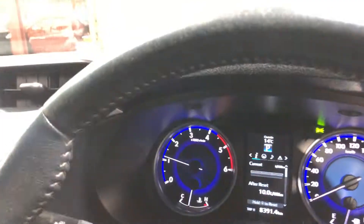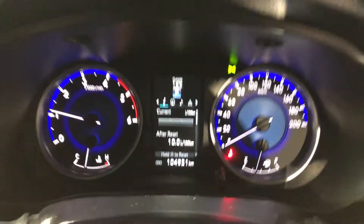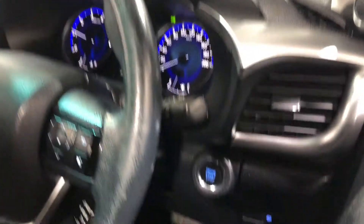This car has travelled a low 104,000km on the clock. It also has push button start and comes with a set of keys and a full set of books.